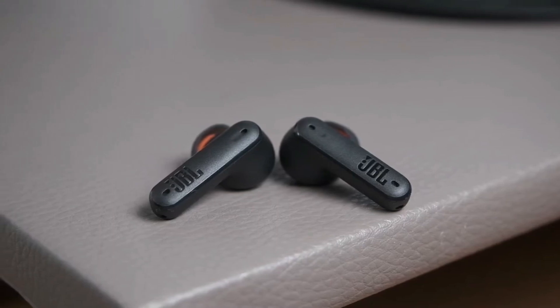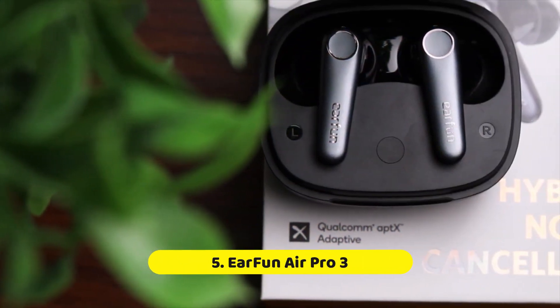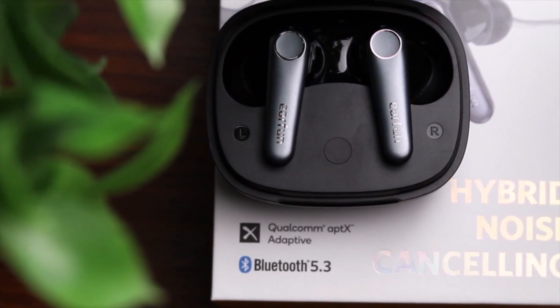You can buy these earbuds through the link in the description below. We will start from number 5. Number 5: AirFont Air Pro 3. For those seeking a feature-packed experience without breaking the bank, the AirFont Air Pro 3 is a compelling option.